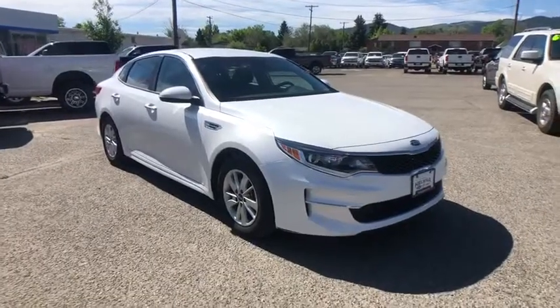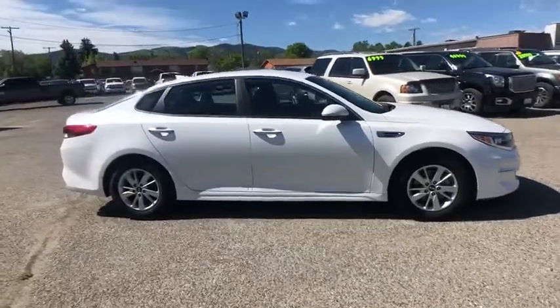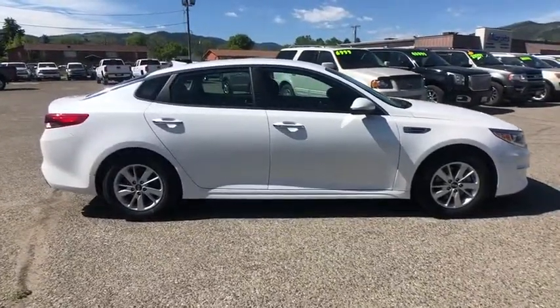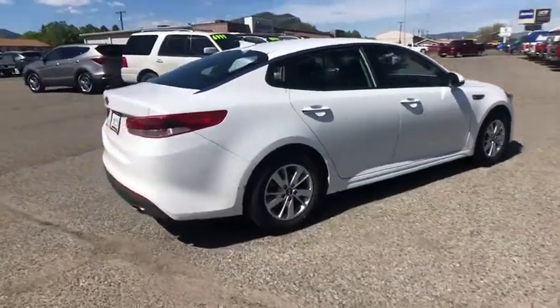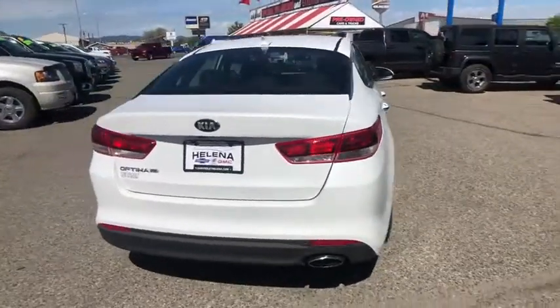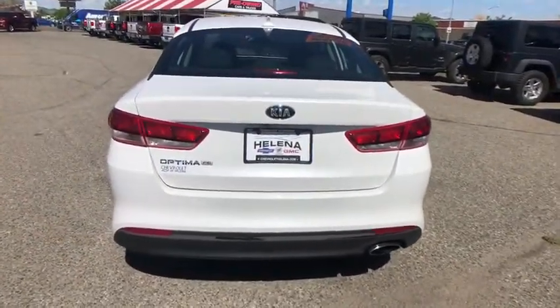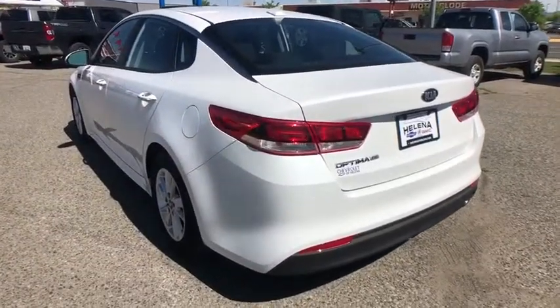2018 Kia Optima. The all-new Kia Optima offers a new level of style and performance features from Kia. The Optima also features engine management systems like direct injection and turbocharging, which enhance performance without sacrificing fuel efficiency. Its smooth flowing lines speak of grace and style and offer a strong hint of European luxury.